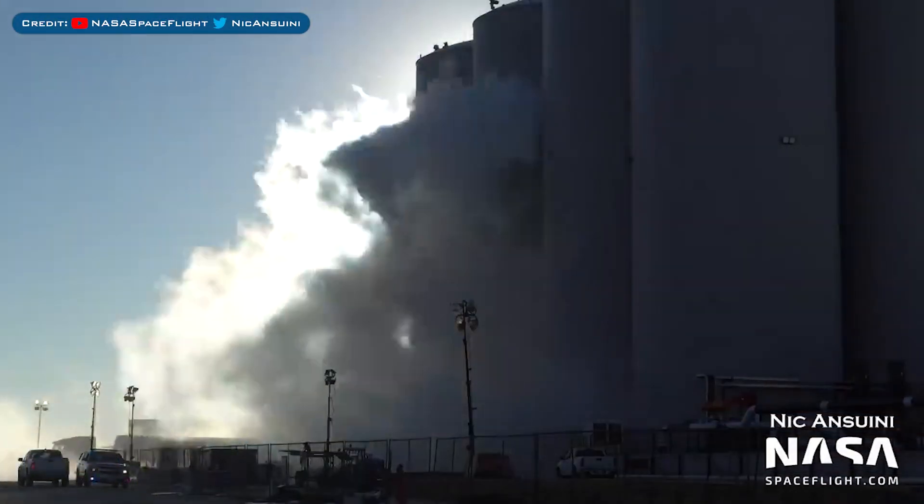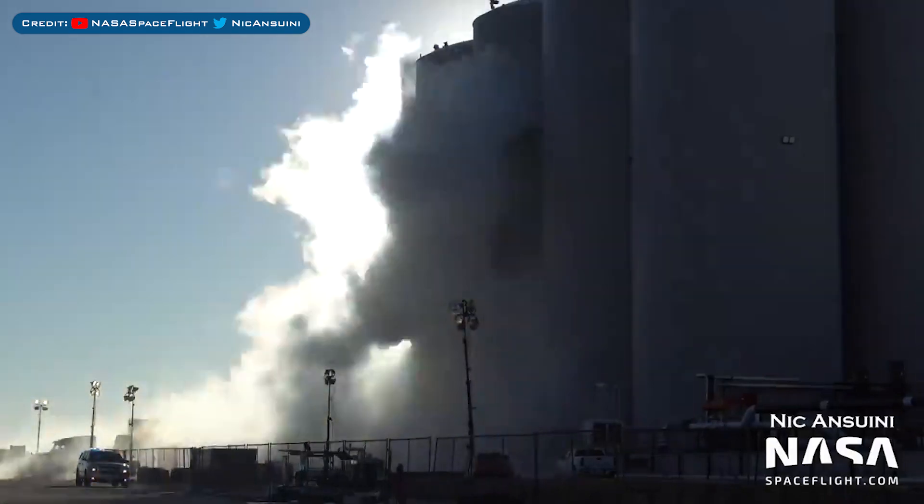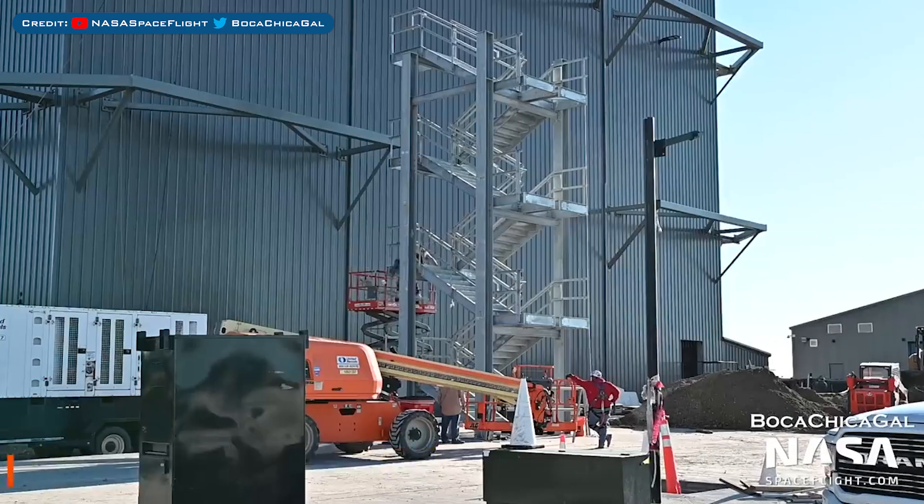Today will be a short video and we're heading over to Boca Chica to start with, as the orbital tank farm was seen doing some venting recently. Some stairs are currently being constructed behind the high bay.